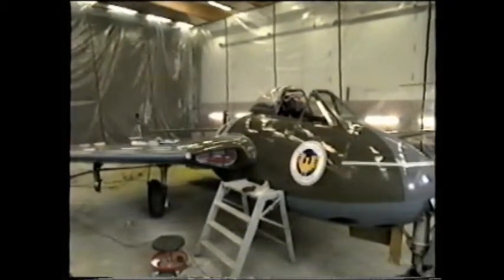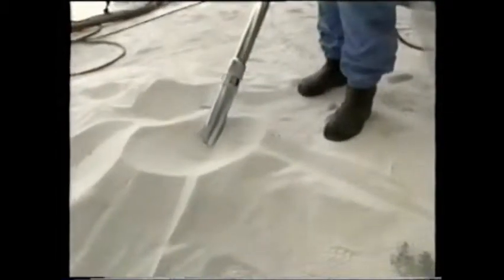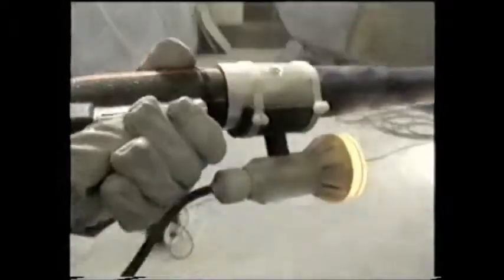A plastic tent, which had to be earthed to avoid the risk of static electricity, was built around the Vampire. The tent was to prevent dust from escaping to the surrounding area, and it also allowed the plastic blast media to be collected and recycled after use. The blasting pressure is only around 1.5 bar or 22 psi.